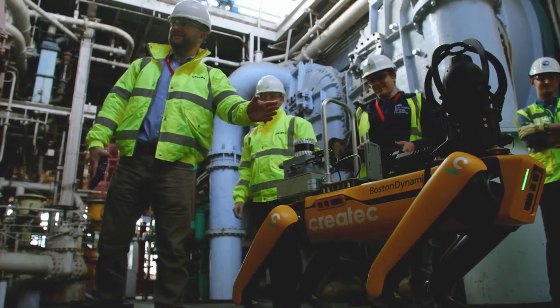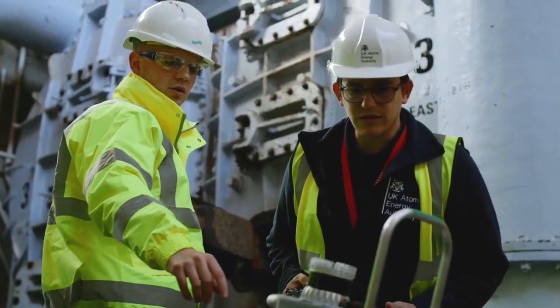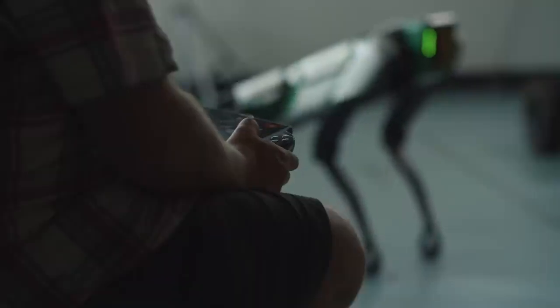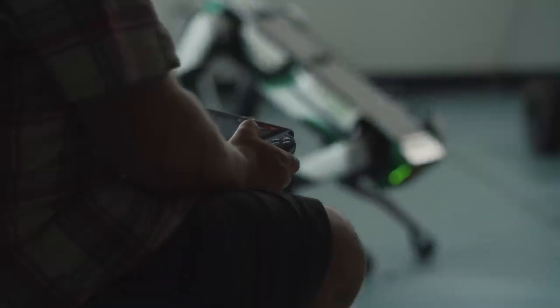We are really excited to see our customers make use of these new features. But beyond improved inspection workflows, we've also added a lot more focus into how Spot interacts with your team on the ground. To do that, we have actually redesigned some of Spot's hardware and added new robot behaviors. I'm handing it over to David Robear, our Director of Human-Robot Interaction.